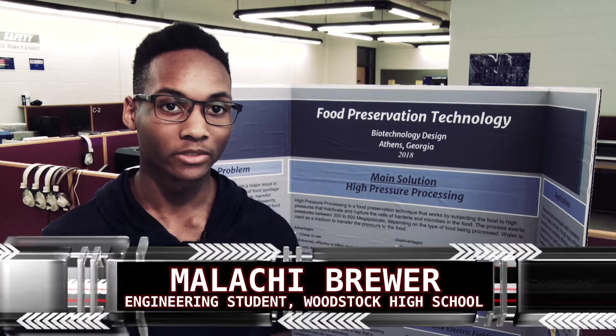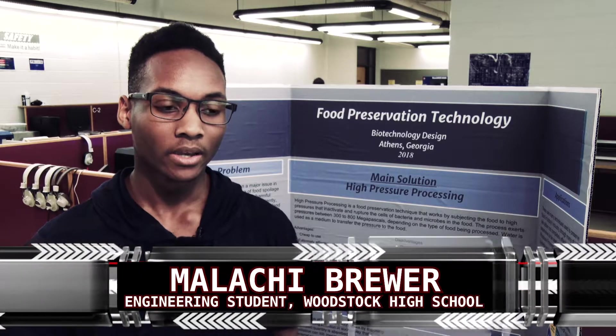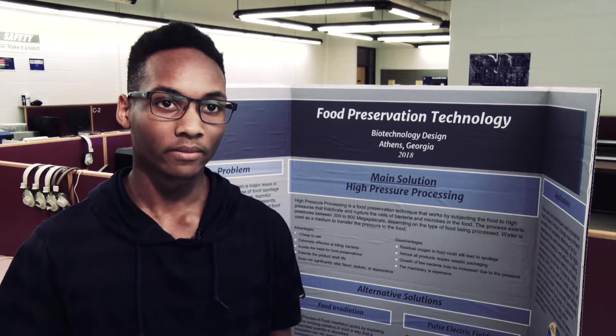One of the biggest parts about engineering is you learn how to think critically and you become a problem solver — because if something goes wrong you're not just going to give up. You figure out how to work through it and what aspects of that you can fix.